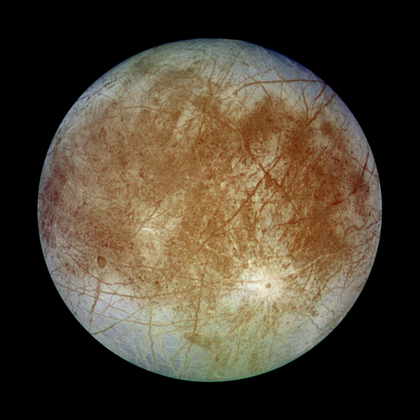Like all the Galilean satellites, Europa is named after a lover of Zeus, the Greek counterpart of Jupiter. Europa was courted by Zeus and became the Queen of Crete. The naming scheme was suggested by Simon Marius. The names fell out of favor for a considerable time and were not revived in general use until the mid-20th century. In much of the earlier astronomical literature, Europa is simply referred to as Jupiter II. In 1892, the discovery of Amalthea pushed Europa to the third position. The Voyager probes discovered three more inner satellites in 1979, so Europa is now considered Jupiter's sixth satellite.